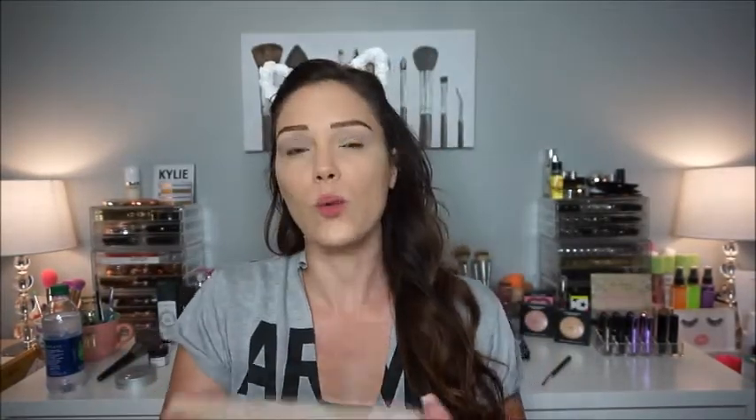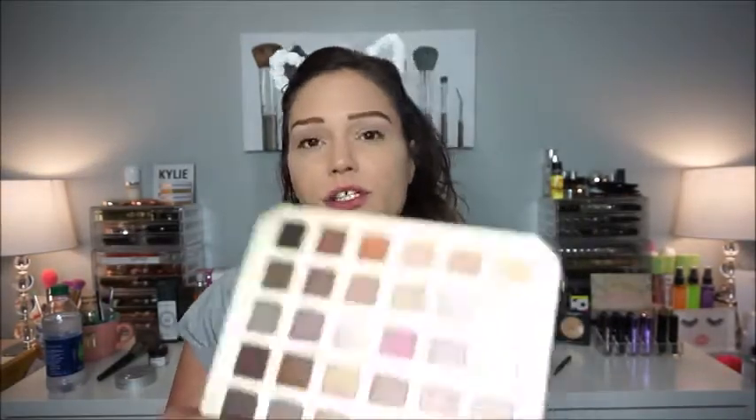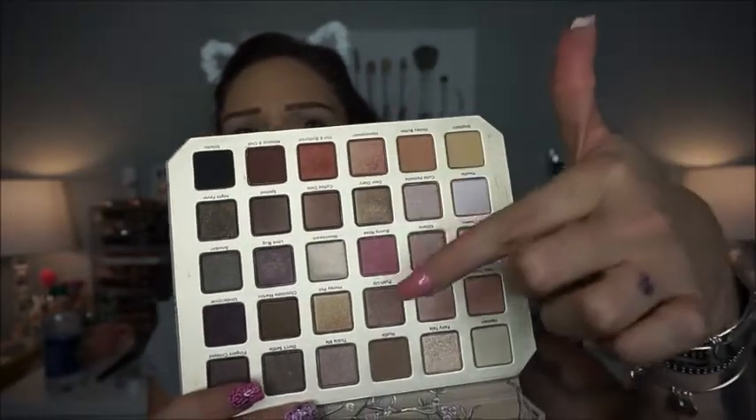We are going to be using the Too Faced Natural Love Palette. This palette gives me old school Too Faced vibes — beautiful packaging, it's like felt right here. Today I think we're going to be doing these two shades, maybe a little of this gold. Just a chit chat get ready with me, so I'm just going to jump right in.